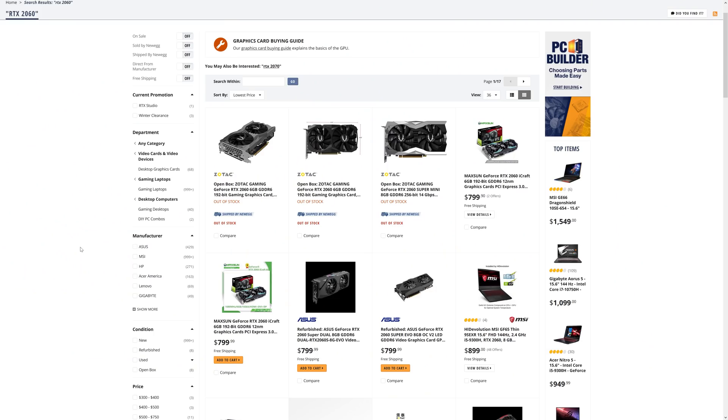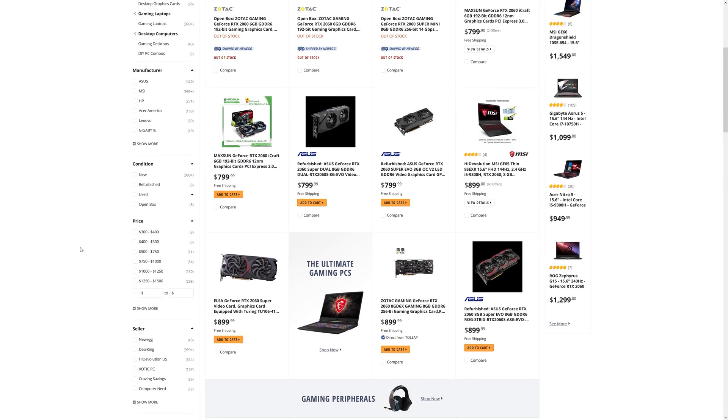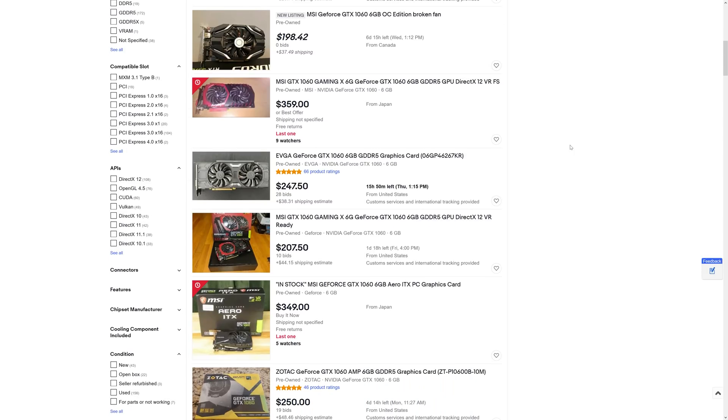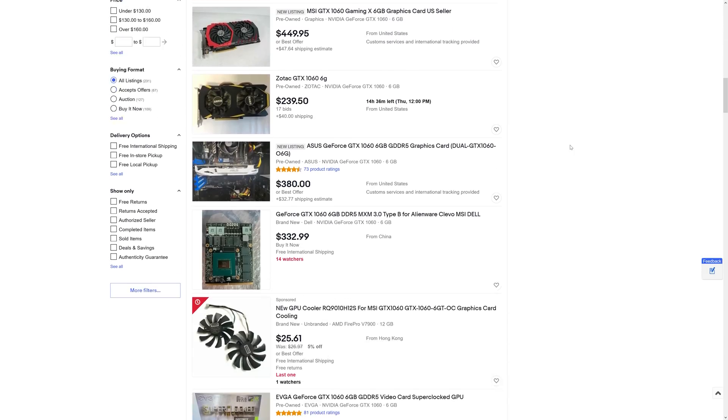The 2060 had a more expensive $350 MSRP when it launched in 2019, but checking Newegg and sorting from lowest, things aren't looking good there either. Even second hand 1060s are currently on eBay for around $200, so yeah, definitely not good times out there.